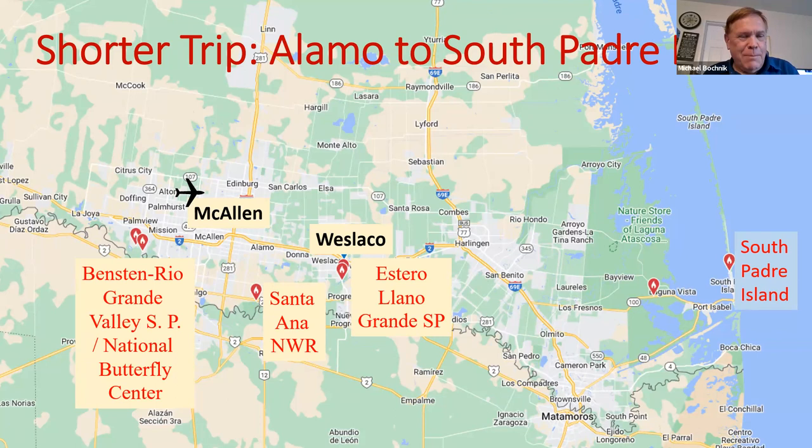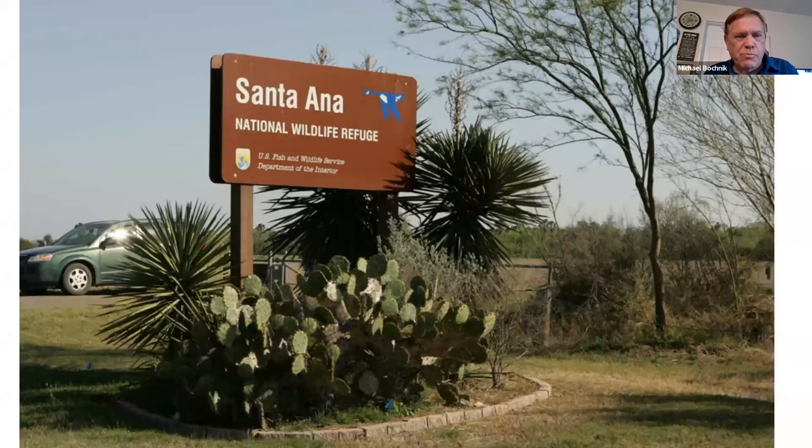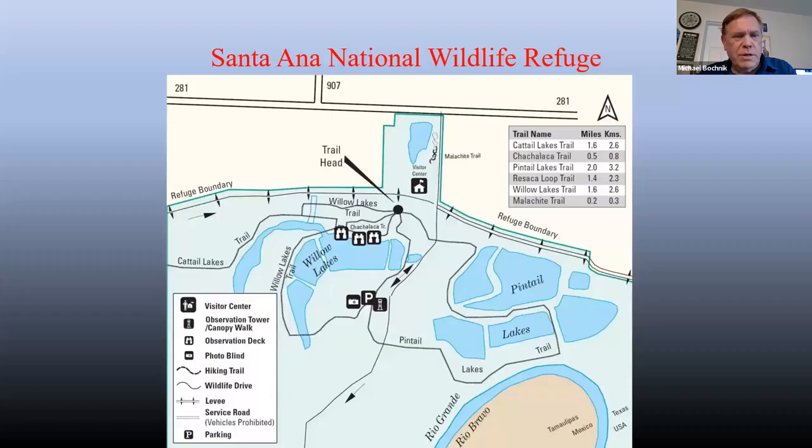We're going to talk mainly about the Benson Rio Grande Valley State Park and nearby National Butterfly Center, Santa Ana National Wildlife Refuge, Estero Llano Grande, and South Padre Island. First, we'll go to the National Wildlife Refuge — very easy to get to, great visitor center. This is basically where you bird. Very easy to follow maps. You've got two main lake series: the Willow Lakes and the Pintail Lakes.